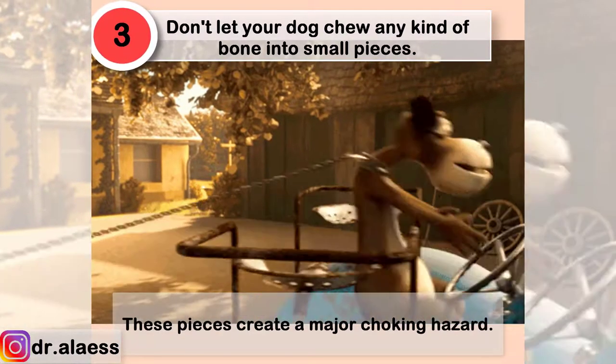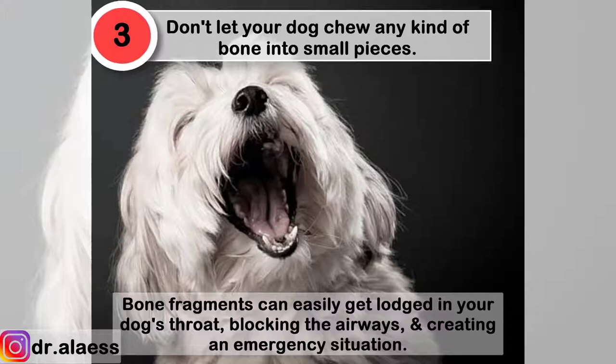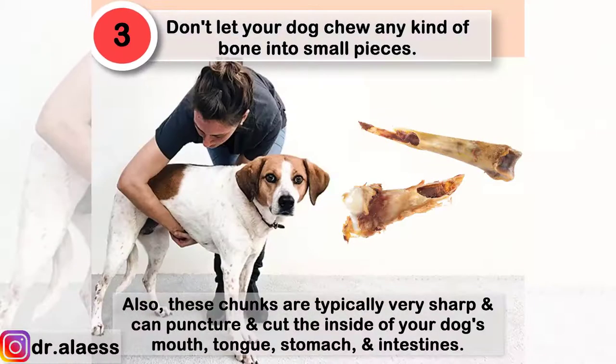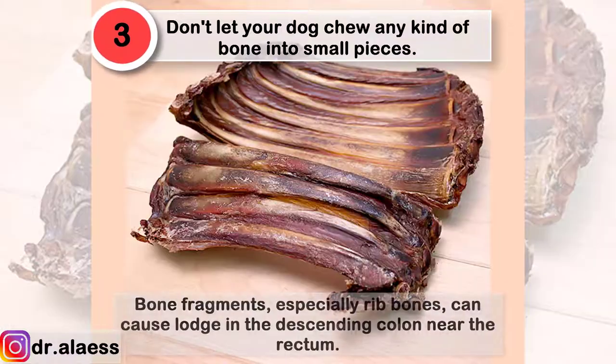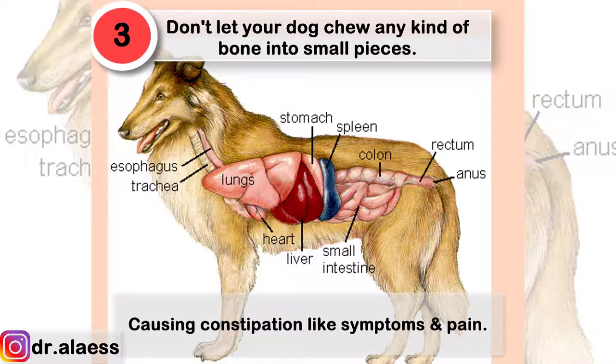Don't let your dog chew any kind of bone into small pieces. These pieces create a major choking hazard. Bone fragments can easily get lodged in your dog's throat, blocking the airways and creating an emergency situation. Also, these chunks are typically very sharp and can puncture and cut the inside of your dog's mouth, tongue, stomach, and intestines. Bone fragments, especially rib bones, can cause blockage in the large intestine near the rectum, causing constipation-like symptoms and pain.